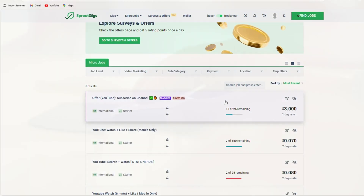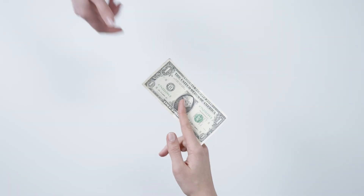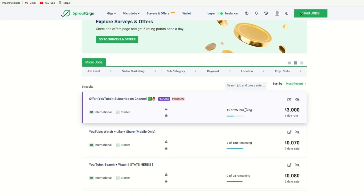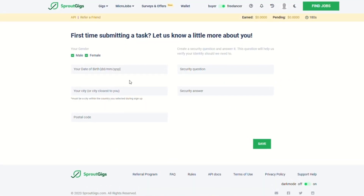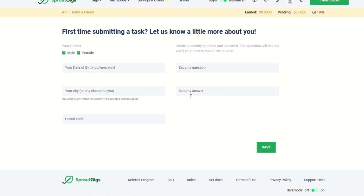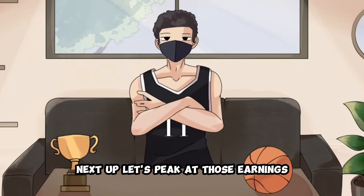Picture this — just a click away from a YouTube video, chilling in your comfy spot, and cash flowing in. You're the boss of when and where you do this, all while the money stacks up. How does the magic happen? Simply click on any job that catches your eye. Since this is fresh, you'll need to drop in some basic info like your birth date, location, and a security answer. Ready to roll. Next up, let's peek at those earnings.